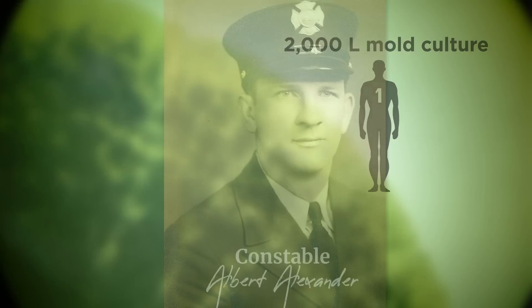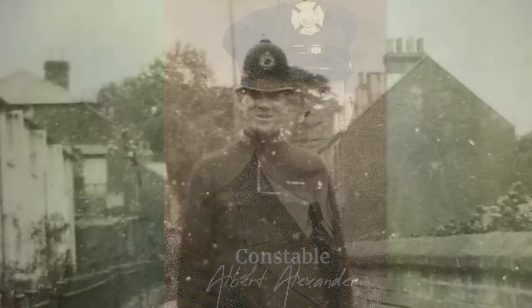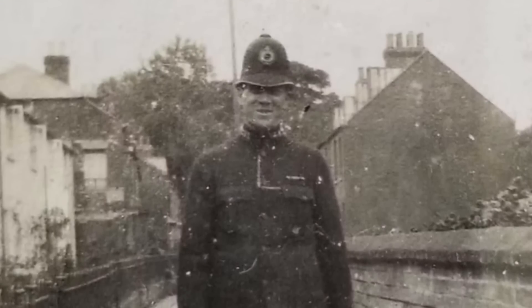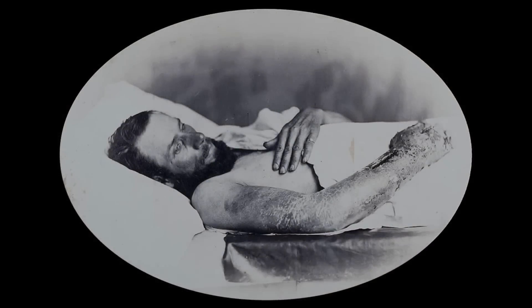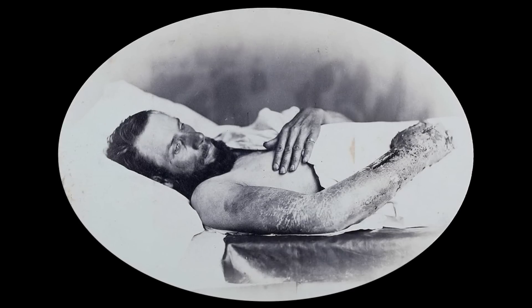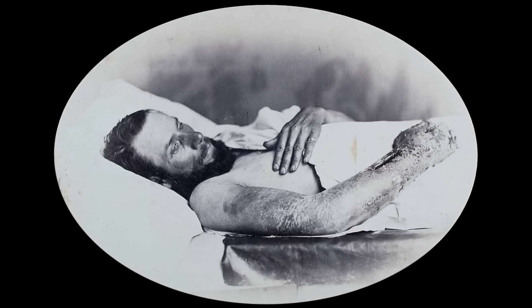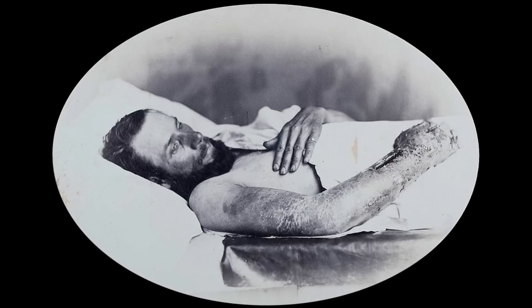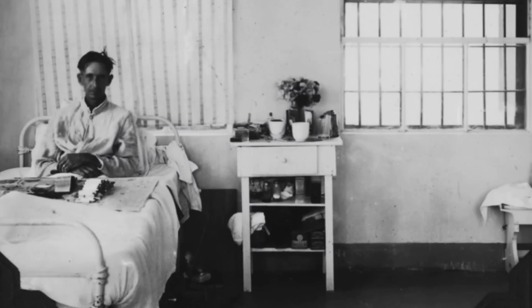In September 1940, an Oxford policeman became the first patient. He had wounded his face in his garden, and the wound had become seriously infected. Sulfa drugs were not helping, and the policeman was dying. Florey and Chain heard about this by chance, and asked the treating doctor whether they could try their new drug on the dying policeman.